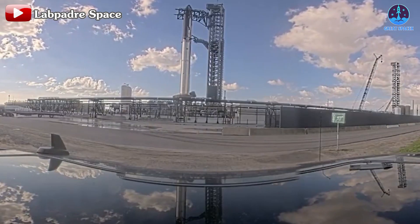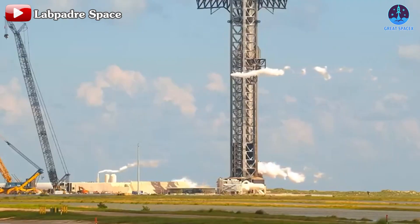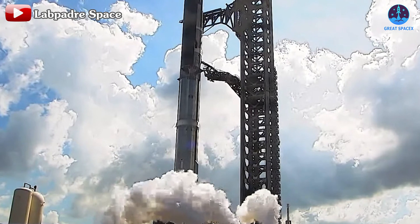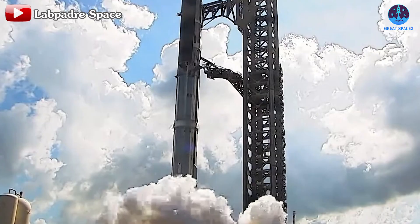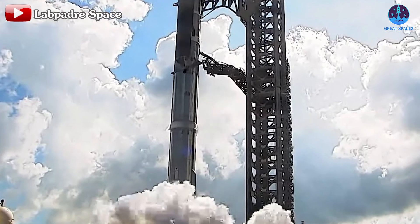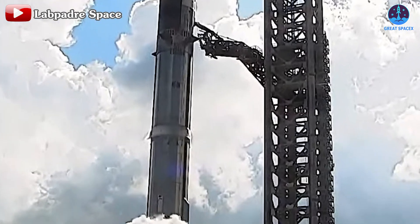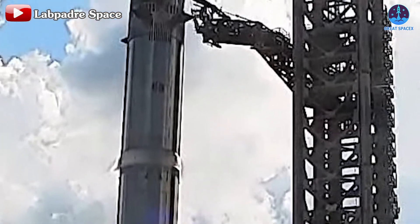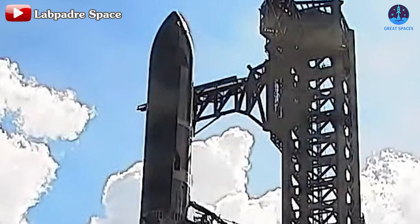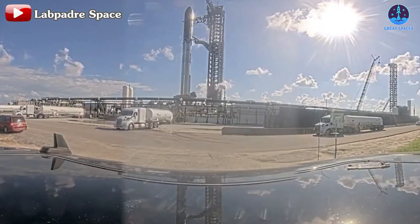On the morning of October 7th, Highway 4 was closed, and by noon, the launch pad was cleared with venting observed at both the orbital launch mount and the launch tower. By approximately 2:50pm CDT, fuel was loaded onto all the tanks of Ship 30 and Booster 12, with frost appearing on the rocket. Notably, the frost didn't rise too high, suggesting the fuel load was not at full capacity. This process lasted around 20 minutes before detanking began, and the road was subsequently reopened.